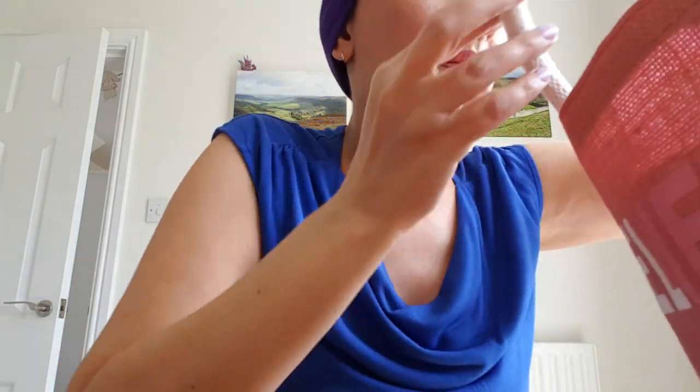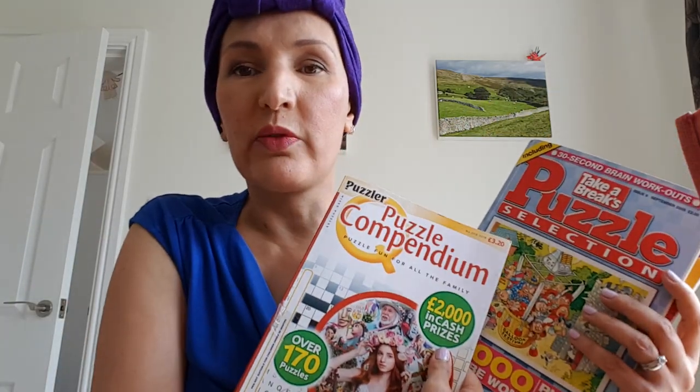I have puzzle books — I love a puzzle. Some of these are really old, which is a bit embarrassing. I do love a good old arrow word or a quick crossword, with a pen obviously. I was doing a lot of arrow words with my friend Liz when she took me to chemo last week.